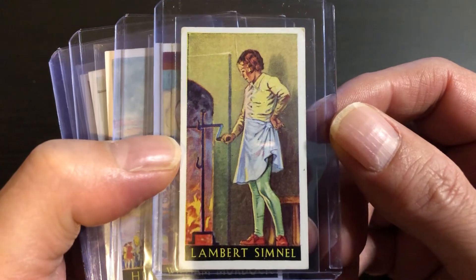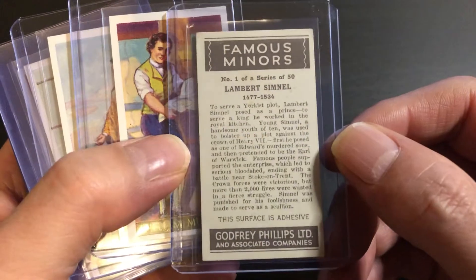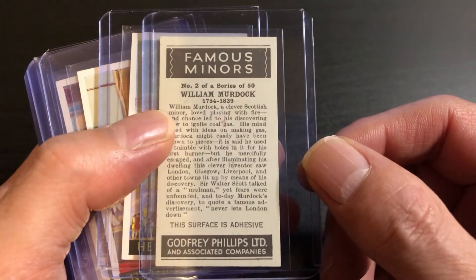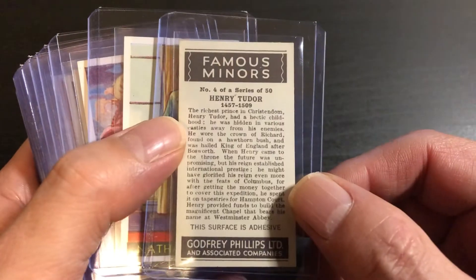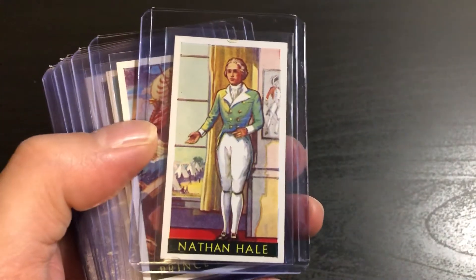Those are, for the most part, the highlights of the set. I'll go through some of the others — some of them I'm familiar with, others not so much — but still pretty nice cards. Here's Lambert Simnel, William Murdoch, Henry Tudor, and Nathan Hale.